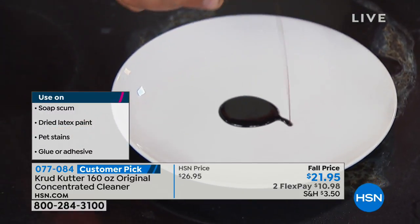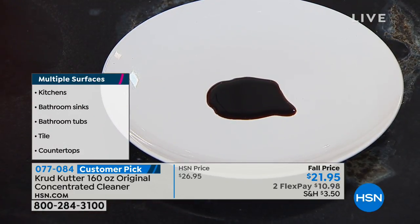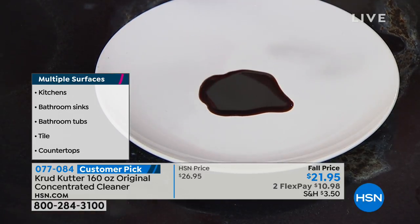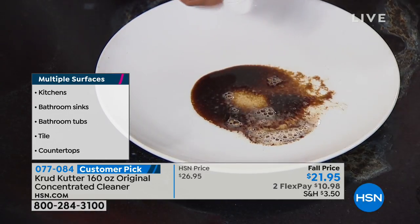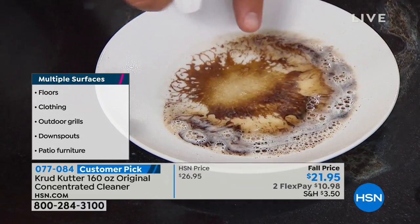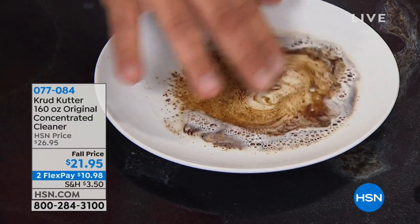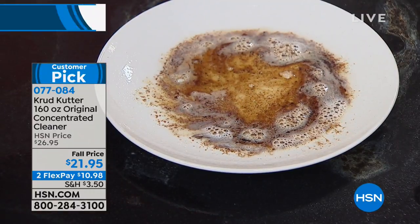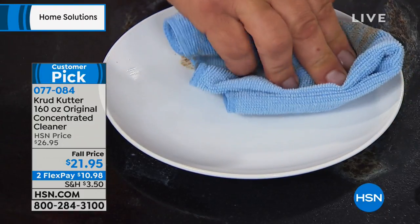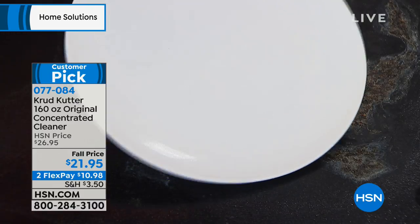I'll give you an idea of the power of Crud Cutter. This is used motor oil that I'm pouring onto this plate, to show you what happens when Crud Cutter touches any kind of grease, oil, or grime around the house. You can see as I'm spraying this on here how it literally breaks it down on a molecular level, making it easy to remove even the toughest grease and grime. This was used motor oil — it doesn't get much worse than that — but look at the job it does. It's perfectly clean.